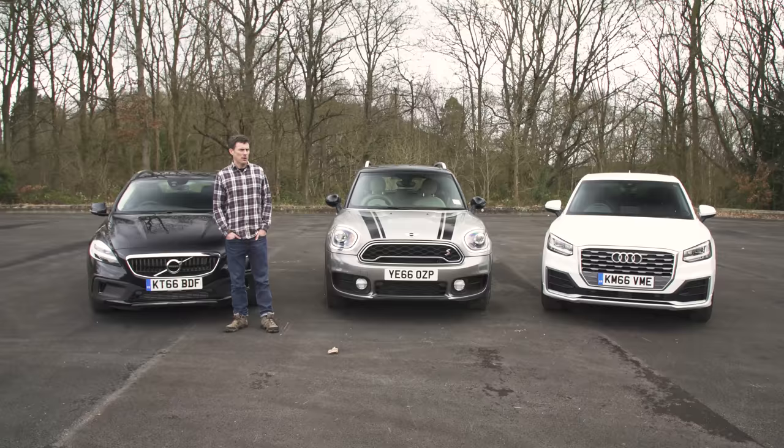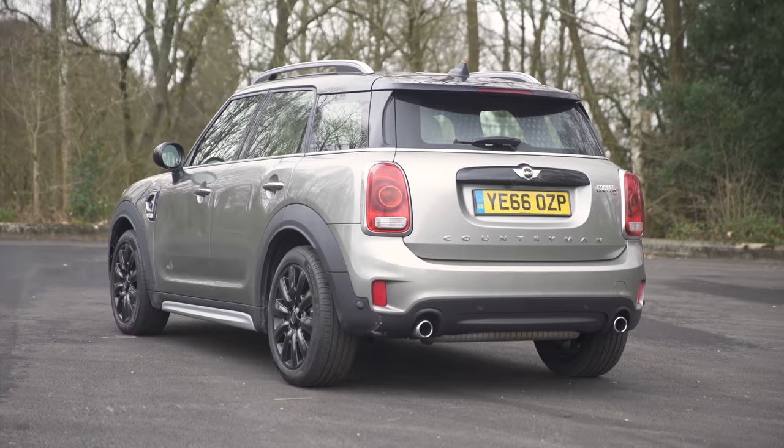This is the first time I'm doing a group test with a Mini when it's been the least Mini of all the cars — it's huge. To help you decide which of these three is best for you, I'm going to critique their designs, inspect their cabins, see how practical they are, and test what they're like to drive.